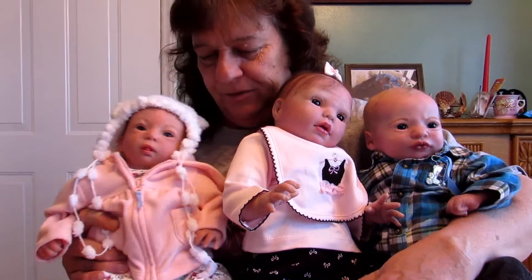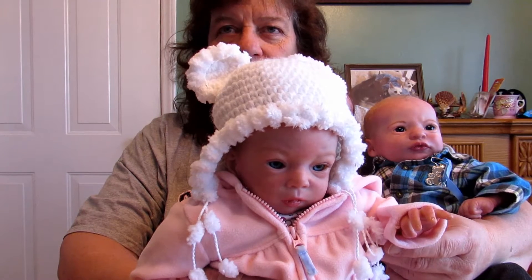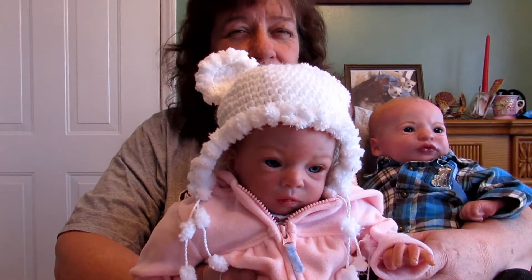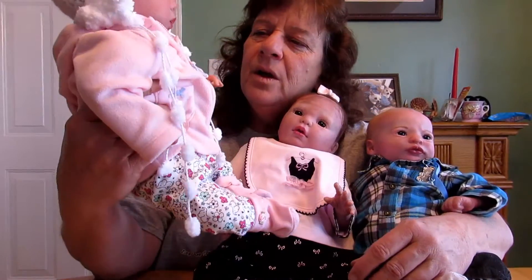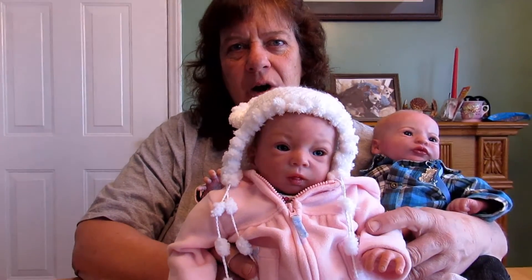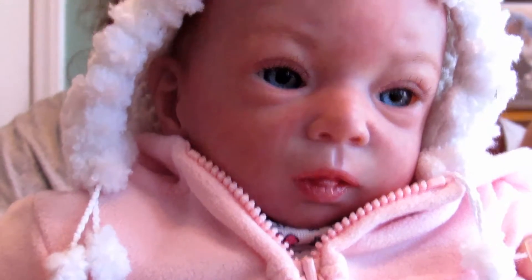I want to introduce some new babies to the nursery here. This is baby Adelia — the Adelia sculpt from Olga. Here she is. She is almost a newborn, not quite a preemie. A very petite, sweet little girl. Her jacket and everything is newborn size, but I can't tell you exactly what size she is — almost newborn. They grow, you know. Let me zoom in. Look at that face. Just so sweet. I love the hat too.